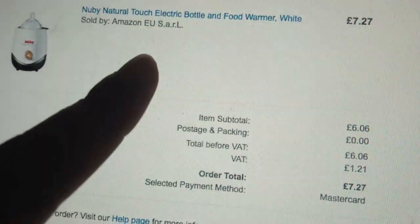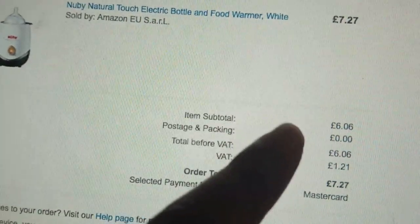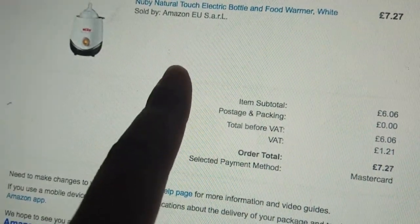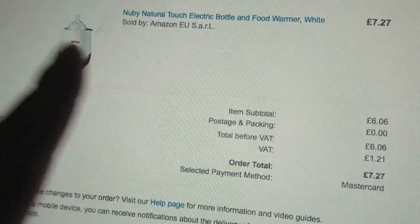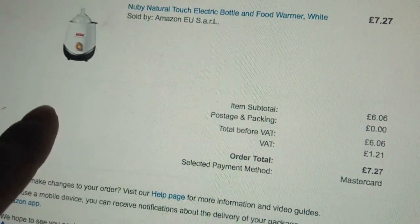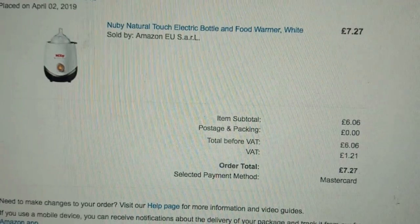I've just put in an order for a bottle and food warmer, the Nuby one, on Amazon - I've never tried Nuby before. I had a Tommy Tippee bottle warmer but we gave it away. The great thing about the Nuby one is it's so much cheaper. I didn't end up going to Tesco or Argos - I ended up just going to Asda.